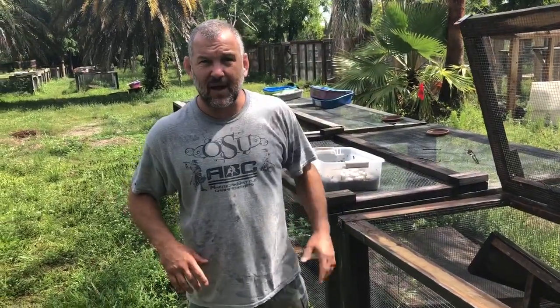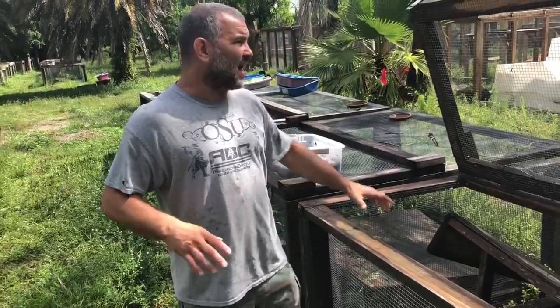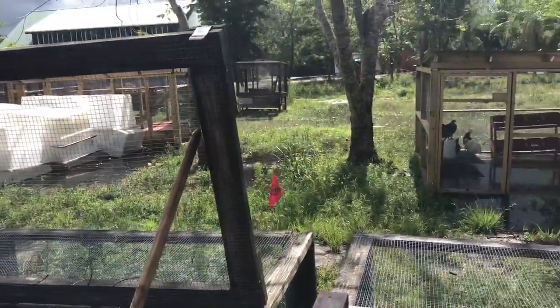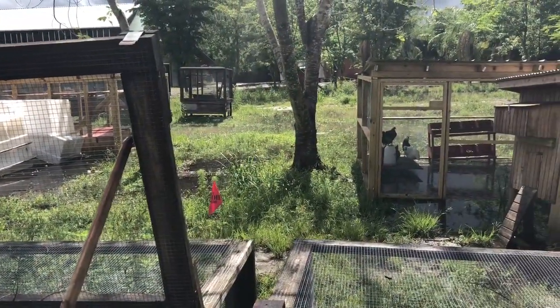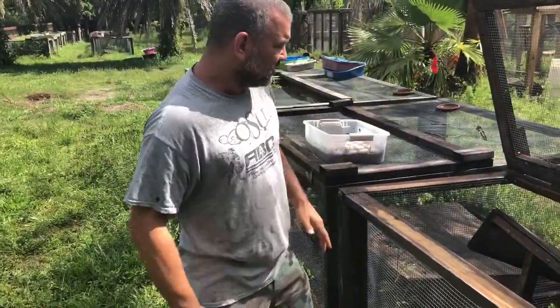Dad's over there so I can't show you a picture of him now, but I'll show you later. It's been real rainy out — if you look over there, see how much water we got. It's not a flood yet, but we're close. So, lots of eggs, great season.